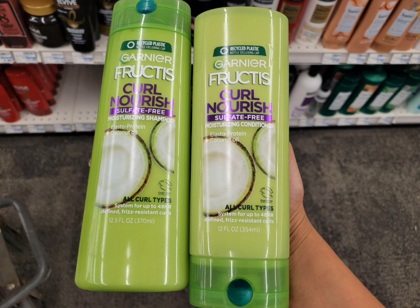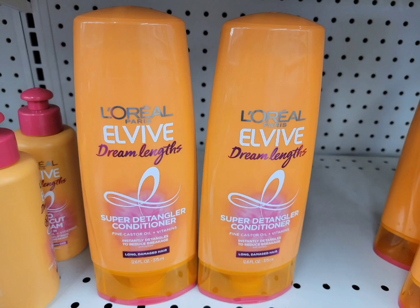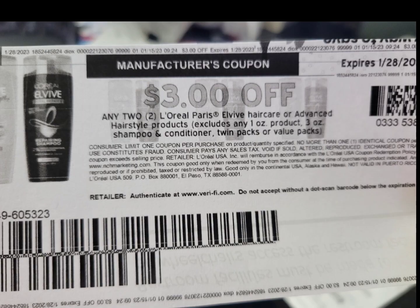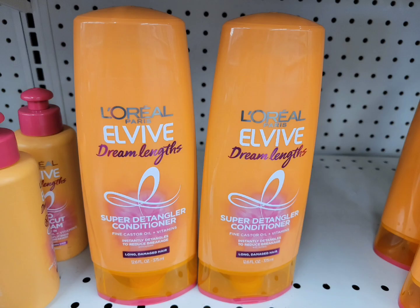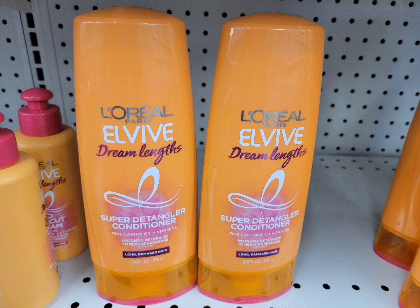The L'Oreal L'Vibe shampoo and conditioner — the store is not tagged yet for this one — but this week they're on sale two for nine dollars, and when you buy two you get three dollars ExtraBucks. I grabbed two, used the paper coupon from Coupons.com, and there's a three dollars off two digital coupon that glitches with the paper coupons. After those two coupons, I paid three dollars and got back the three dollar ExtraBuck. The final cost is completely free.